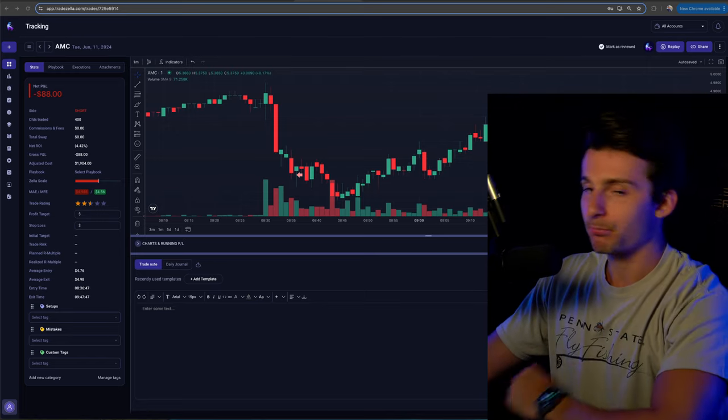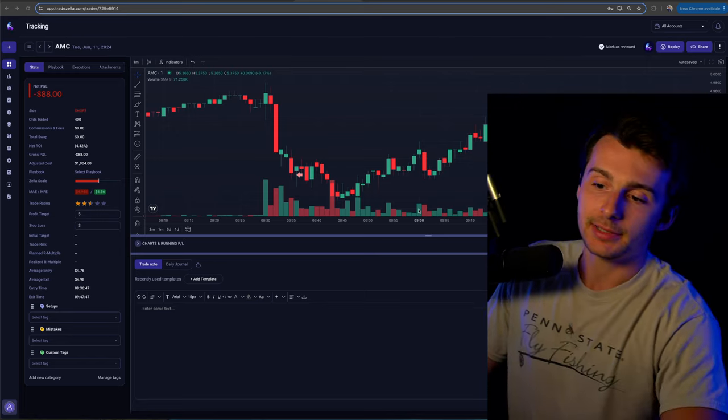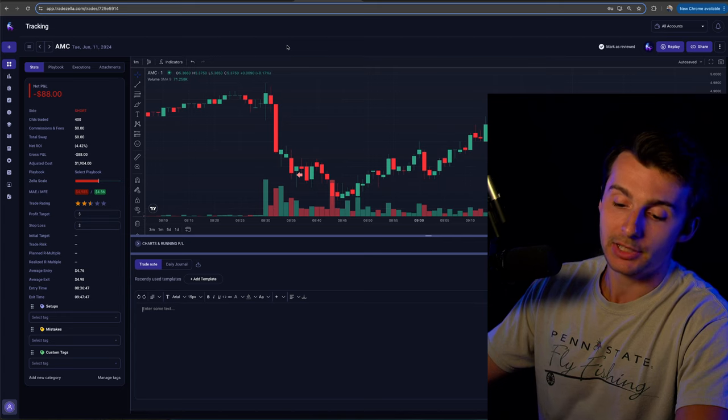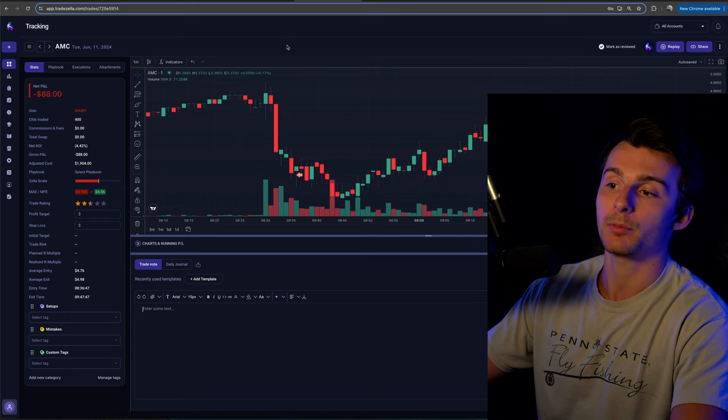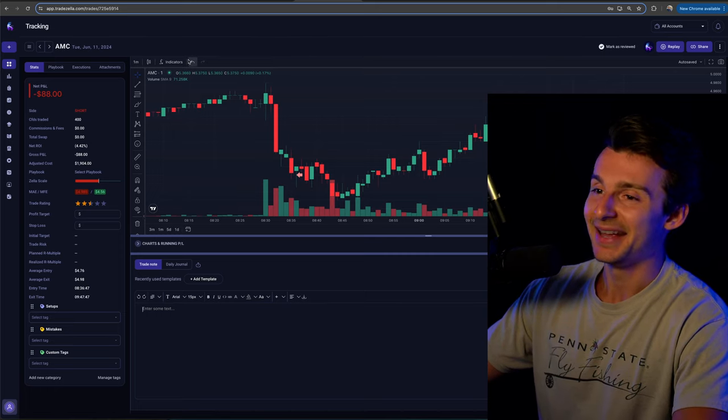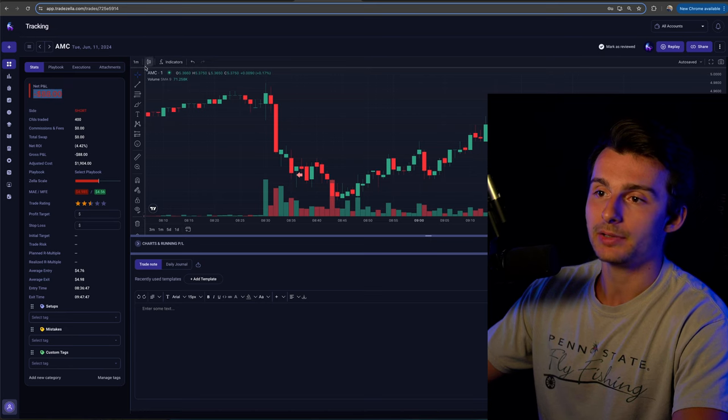Losing $88 trading AMC — let's get into the recap. This is now our fourth AMC trade of the year, and we had previously won the past three, so we finally take the L. $88 was the loss.